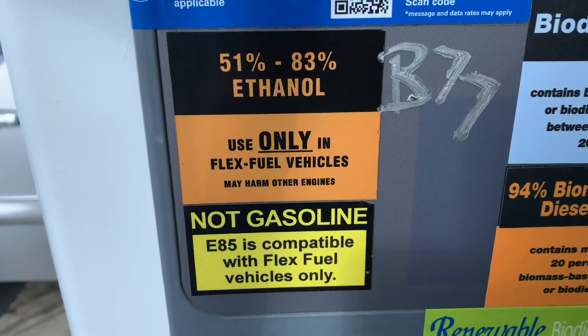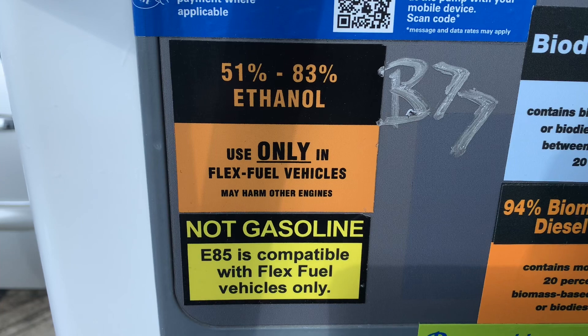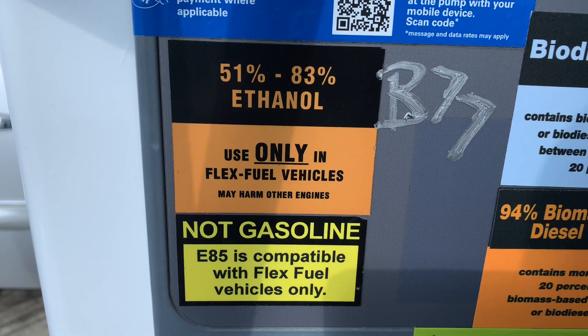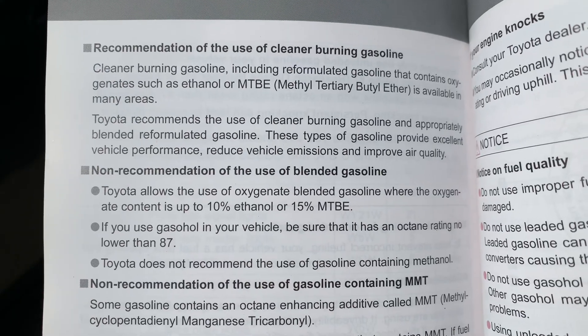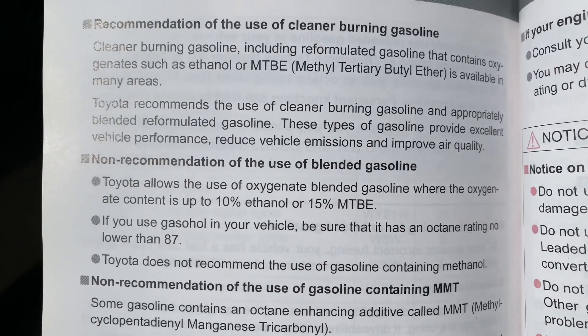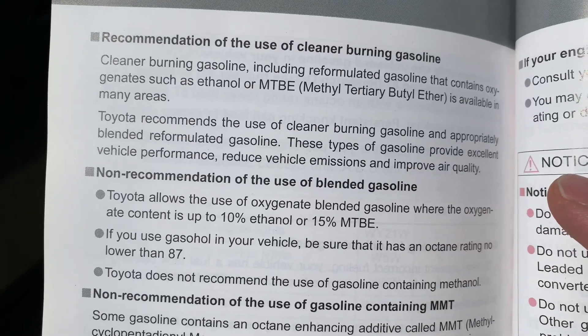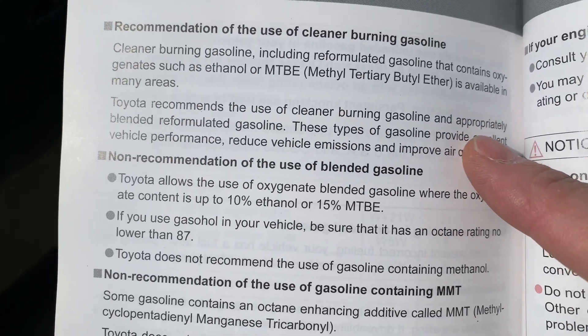Let's see what the manual says. We'll go straight to the Prius manual, and then we'll do some math and figure out if Flex Fuel is a good idea and if you really save any money by using it. As you see here, they say you can have gas that's up to 10% ethanol, but E85 is from 51% to 83% ethanol — that's way too much for the car, so it's not going to work, unfortunately.